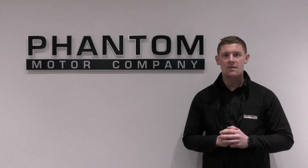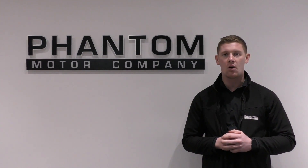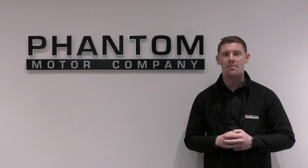If you're interested in this vehicle, give us a call on 01942 502288 or email sales at phantomautocompany.co.uk. We offer free UK delivery, competitive finance packages to suit your needs, and we do accept part exchanges.